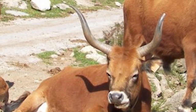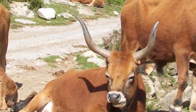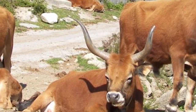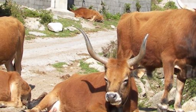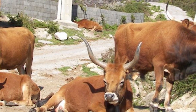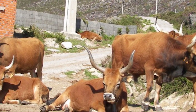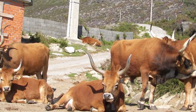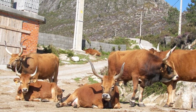Both genders are amply horned. Their coat may be red-blonde, wheaten, or cinnamon in color. The nose, hooves, and horns are darker, usually a rich red chestnut. They have extremely good legs and feet, and can move athletically in rocky terrain.